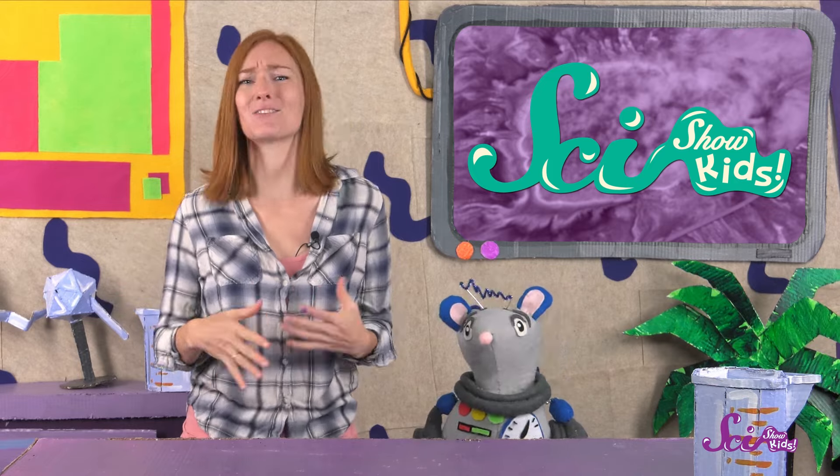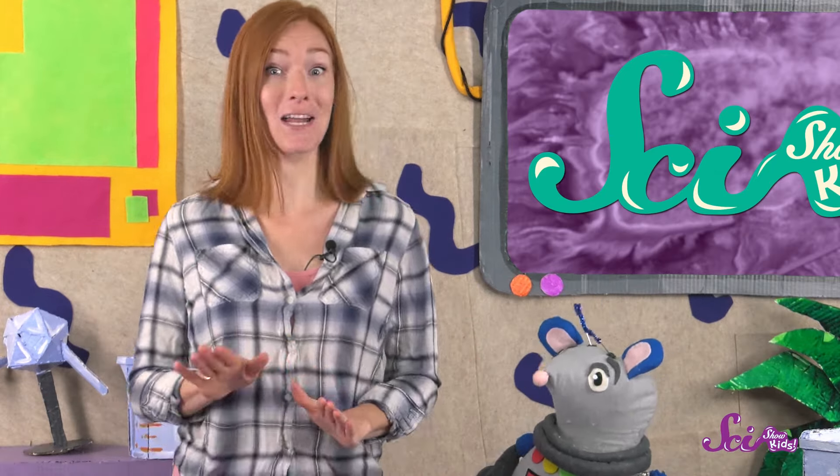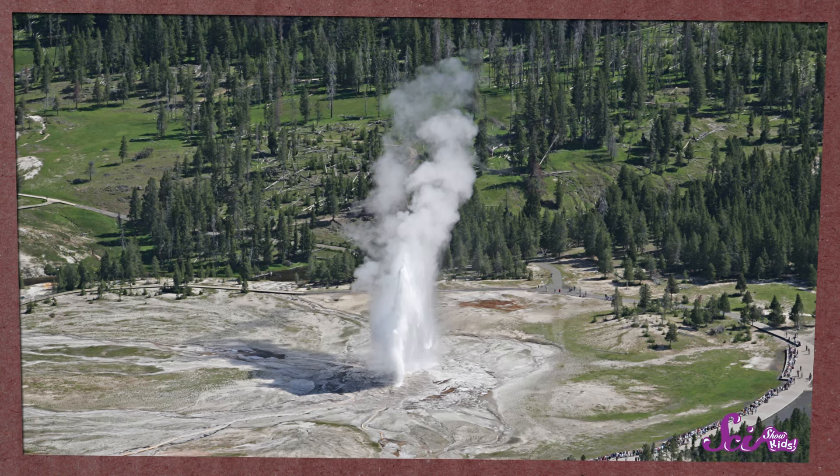Old Faithful is extra special because it erupts on a set schedule. A lot of geysers only erupt once in a while, and it's hard to know when it's going to happen. But Old Faithful erupts about every hour and a half, sending thousands of liters of boiling hot water flying up into the air.